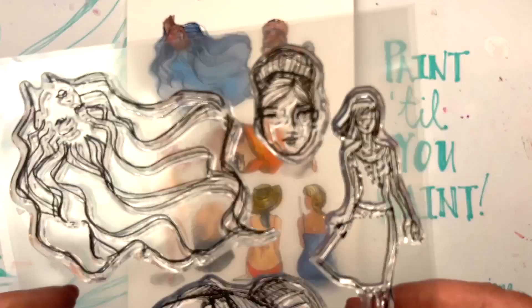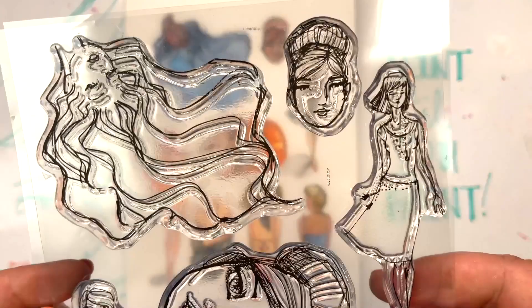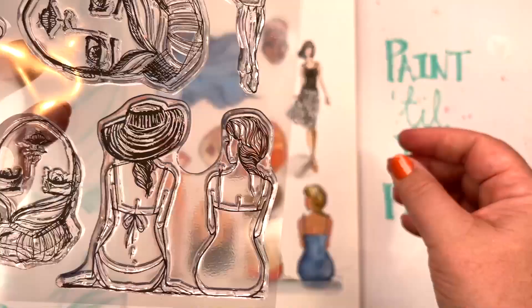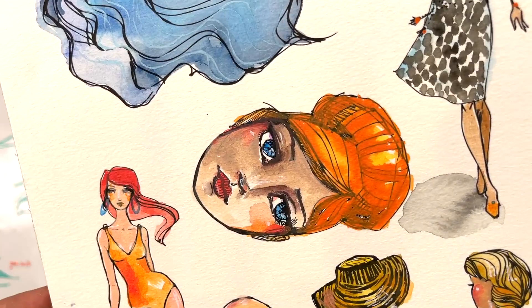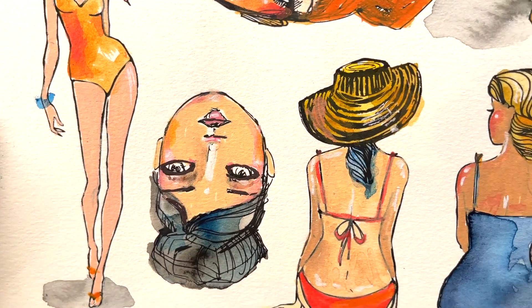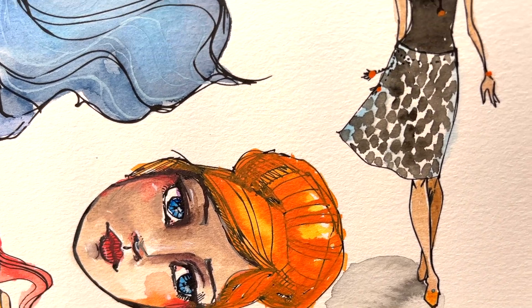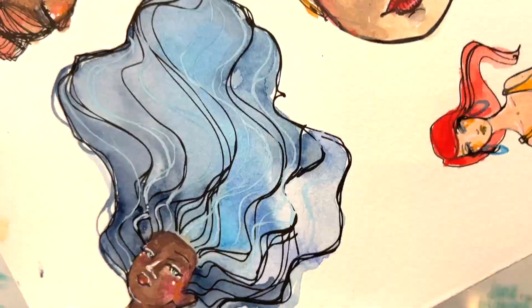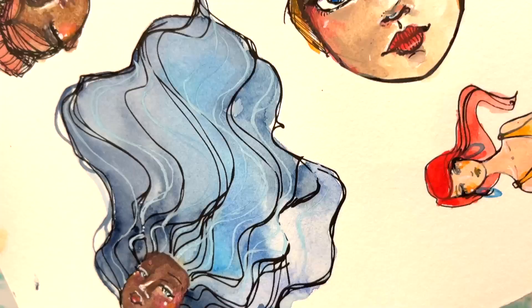The Smooth Moves stamp set has seven separate stamps and reflects more of a fashion feeling. Fashion illustration has been a very important part of my training and life, and I love the elevated feeling of these. They're very versatile — you've got little faces that can be used in all sorts of ways. I love the two girls sitting there having a little chat, casually by the beach or in the garden having a sun bake, and fashionistas strutting their stuff. You can add dresses, clothes, and collage to all of these.